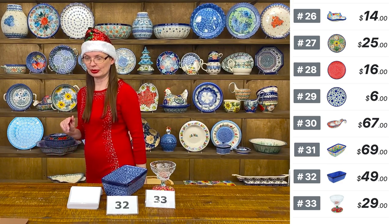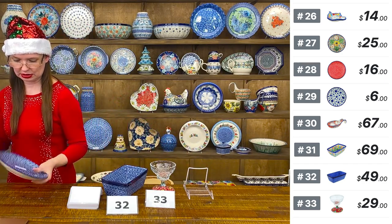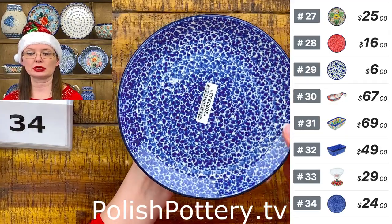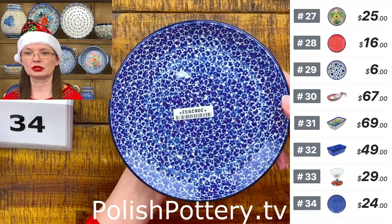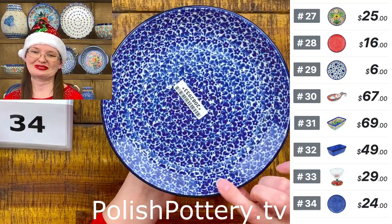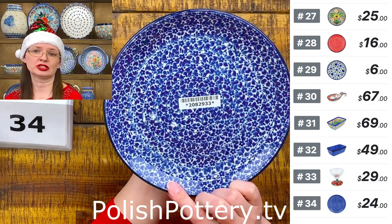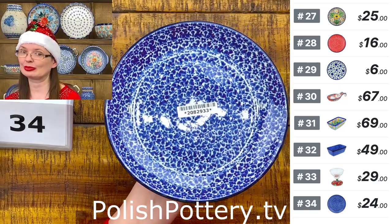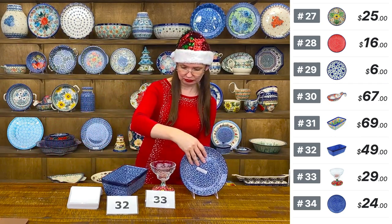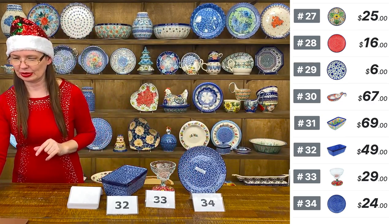Number thirty-four is a dessert plate from Ceramica Artystyczna — seven and three-quarters inches in diameter, shape 86. $24. Great size for side salad, dessert, sandwiches, or even lunch and dinner depending on appetite. The most used plate size in my home.